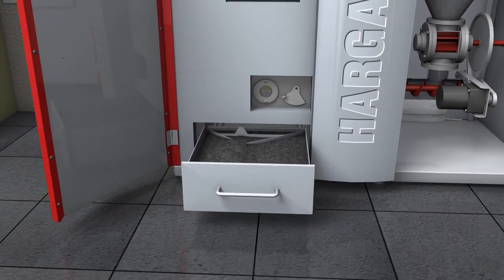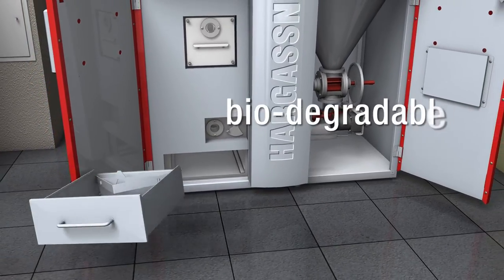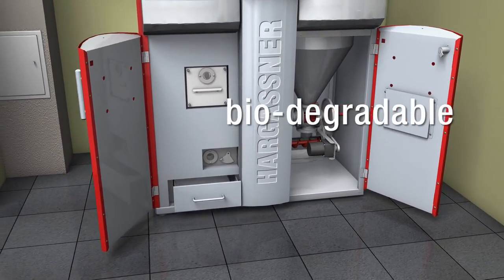This is the unique Hargassner heating comfort. By the way, wood ash is biodegradable and can be used as a fertilizer in the garden.